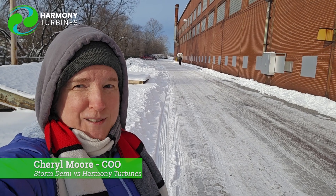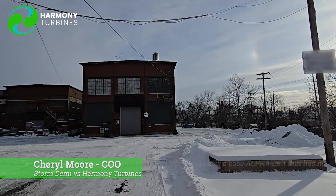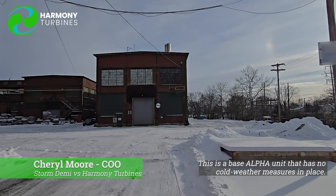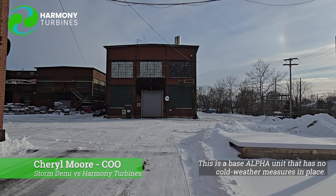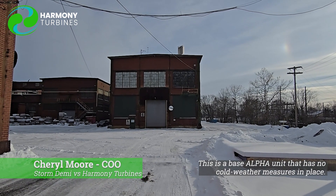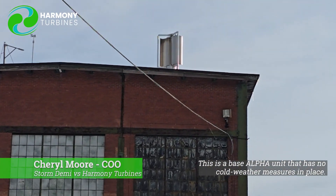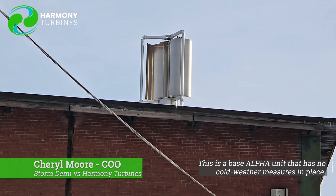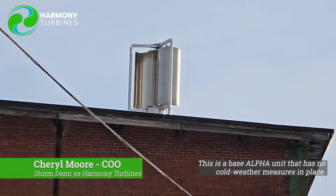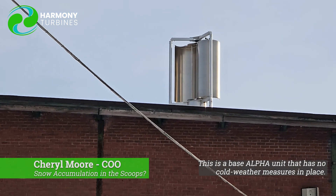This video is going to be pretty short because my hand is not gloved. So what we wanted to show you — I'm going to switch over here to Harmony. We're going to talk about two things. When we drove in this morning we noticed something pretty cool: with nine inches of snow dropping pretty heavily two days ago, do you see how much is stuck in the scoops? None. So we're pretty excited about that.